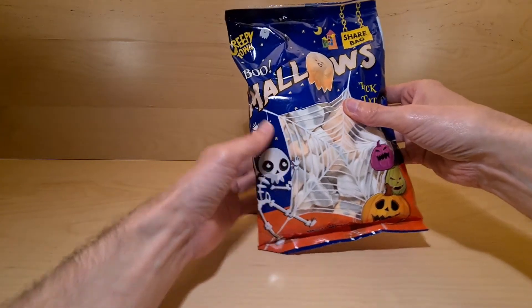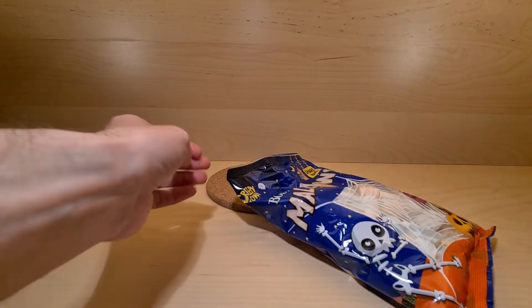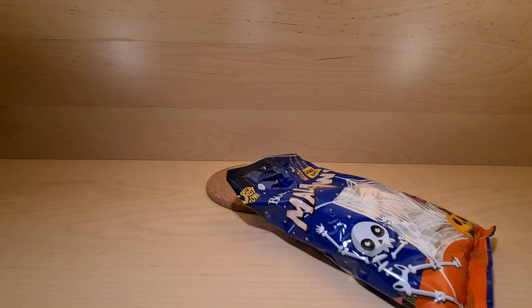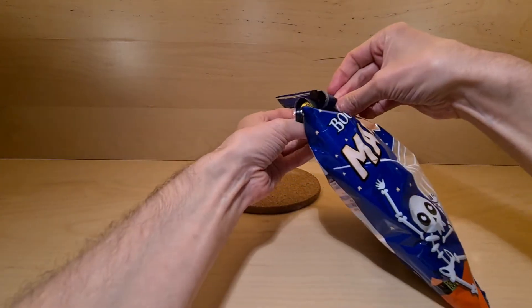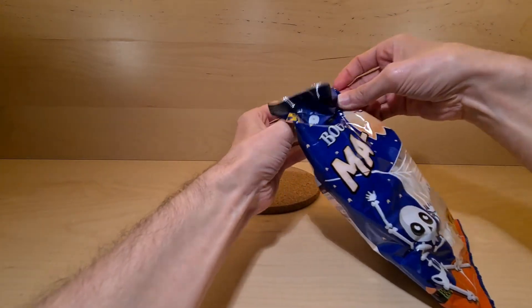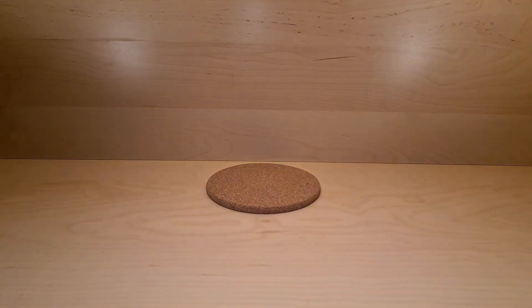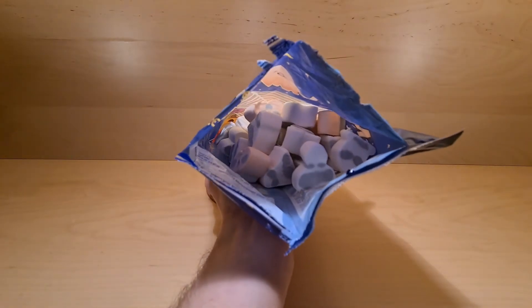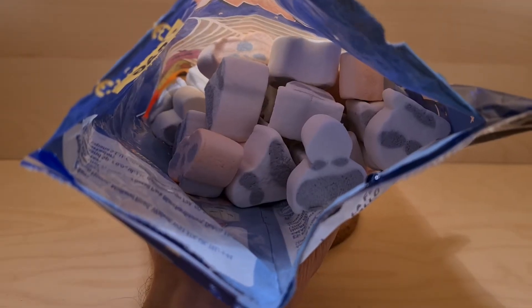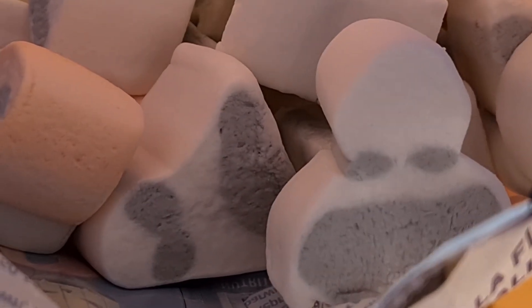Hopefully these will be the mallows I'm looking for. Let me know in the comments below — have you picked up many sweetie things from Poundland for this upcoming season? Or anywhere at all? Let's bring this over here because I can't really pull that off. And that's inside the bag — you can see inside the bag, all the way inside the bag, looking at the mallows.